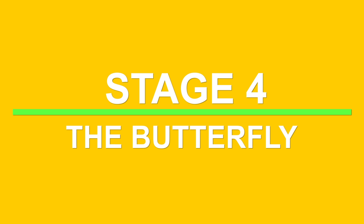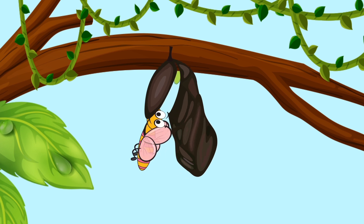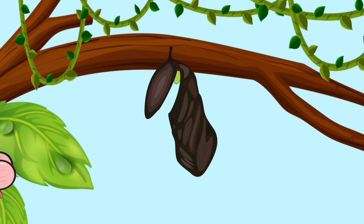Stage 4: The Butterfly. Once the butterfly is ready to emerge, the case around the pupa splits open. As the wings are at first wet, soft, and wrinkled against its body, the butterfly waits for its wings to dry and pumps a liquid called hemolymph into them so that they become big and strong. Once fit for flight, the butterfly takes off into the air.